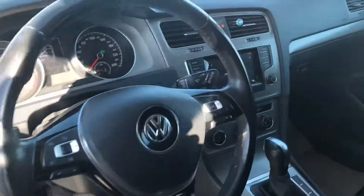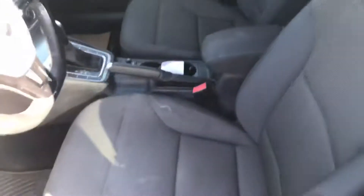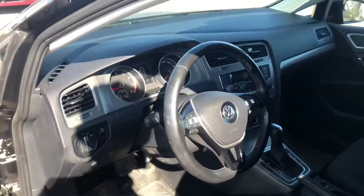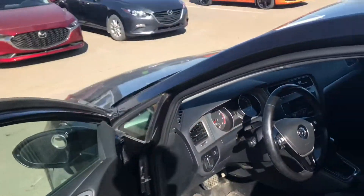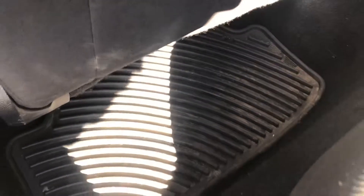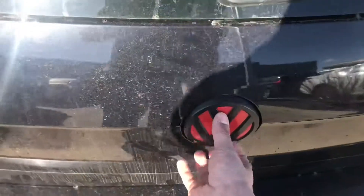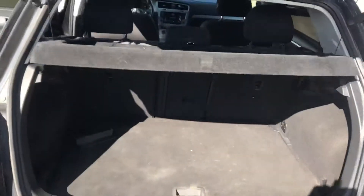Looking into the interior — we haven't gotten a chance to detail it, so you're seeing it at its absolute worst, but it was kept very clean. This vehicle does come with heated seats, power windows, power locks, Bluetooth, and power mirrors. Looking into the back, you get a ton of space back here as well. All the seats are in really good shape — there are no rips or tears or anything.